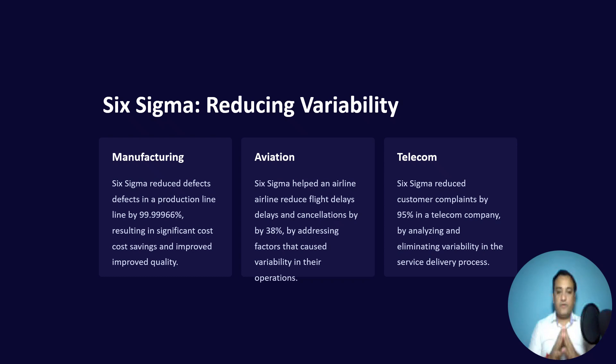Achieving a six-sigma level of quality is the ultimate aim of this methodology. In the aviation industry, think about how many flights take place every day — maybe millions — and how rarely you see a crash landing. The aviation industry works on Six Sigma; it helped airlines reduce flight delays and cancellations by 38% by adopting statistical root cause analysis, hypothesis testing, and various other tools to eliminate root causes.